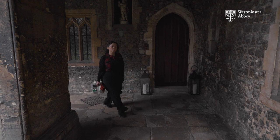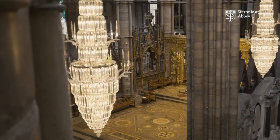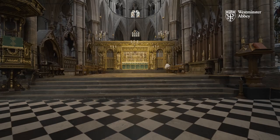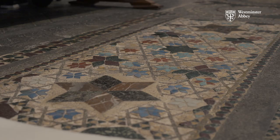I'm Vanessa Simeone and I'm head conservator at Westminster Abbey. The Cosmati pavement is a medieval mosaic pavement at the heart of Westminster Abbey in front of the high altar. It plays a really big role in coronations. For over 700 years this has been the setting of the Coronation Theatre — this is where the coronation chair is placed and it's where the crowning takes place.